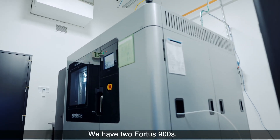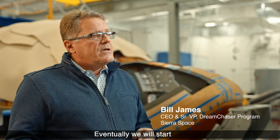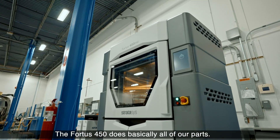We have two Fortus 900s. They're running 24-7 to help us build soft tooling. Eventually we will start to build parts for the vehicle as well.